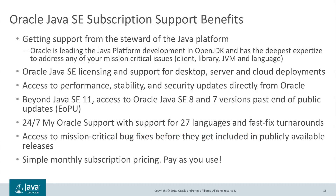Why choose Oracle for commercial support? Simply because you want support from the steward of the Java platform — the company leading the development of Java in OpenJDK and with the deepest expertise to address any mission-critical issues across all areas of the platform: client, security, tools, libraries, JVM, GC, runtime, JIT compiler, serviceability, and language. More than 90% of Java platform development is done by Oracle engineers in OpenJDK. You will get access to performance, stability, and security updates directly from Oracle. Beyond JDK 11 support, you will also get access to JDK 8 and 7 security updates, 24x7 support, and access to critical bug fixes before they are included in publicly available releases — all with a simple monthly subscription. Pay as you use and pay as your business grows.